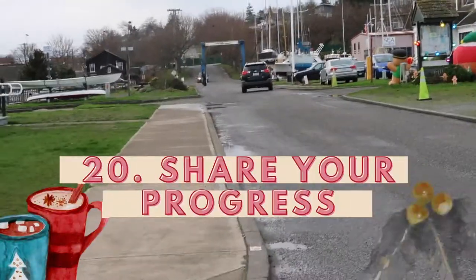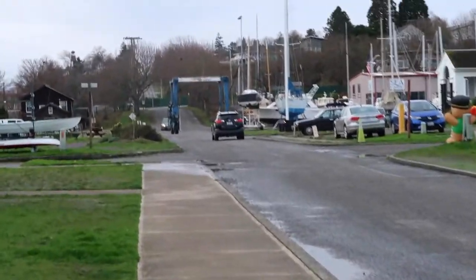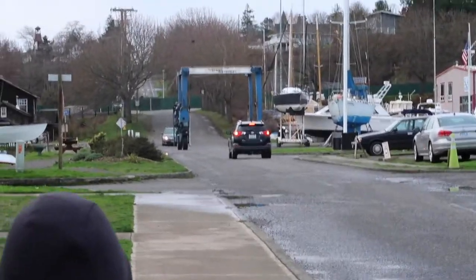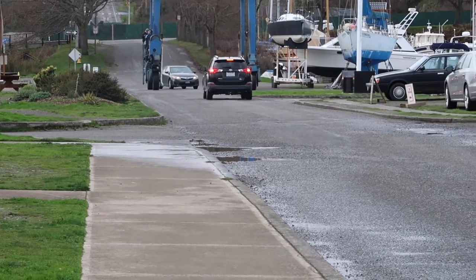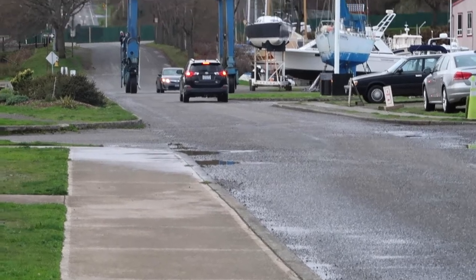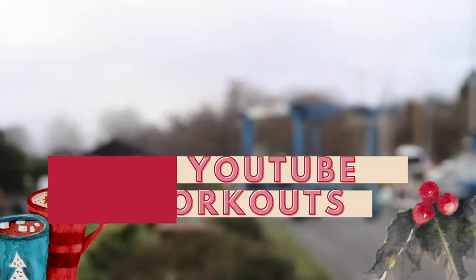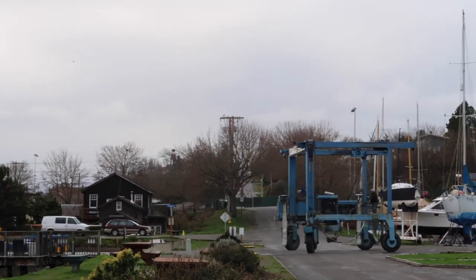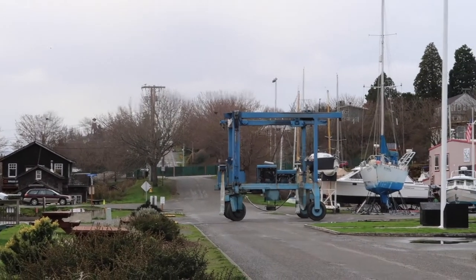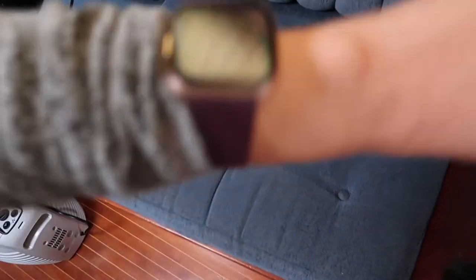Number twenty: share your progress with friends or create an anonymous fitness account to stay accountable. I see people on Instagram doing anonymous accounts and it seems to really help them. I shared on my Instagram when I was walking more and it really helped me too. Number twenty-one: YouTube workout videos. Up to the Beat with Gina B — I just love her videos. I walk so much; she's so delightful and her music is really fun.